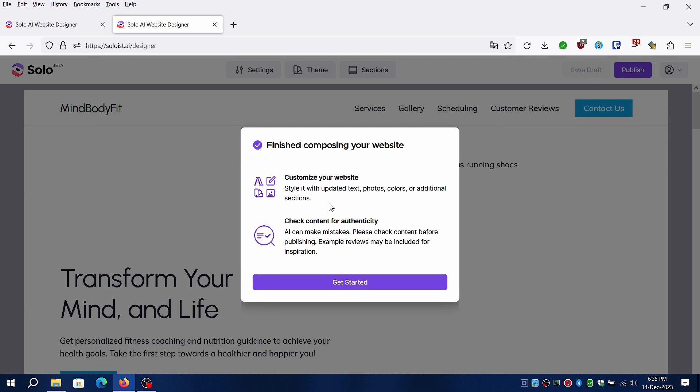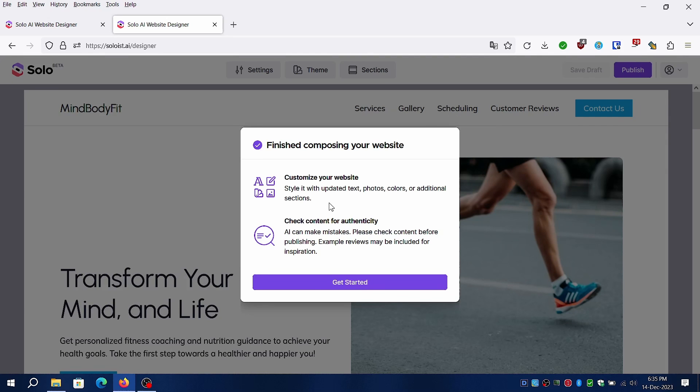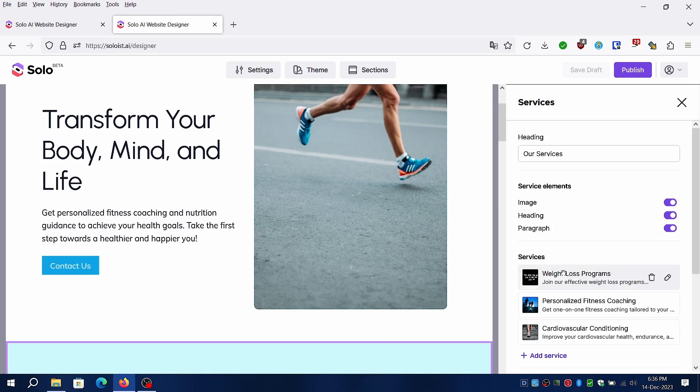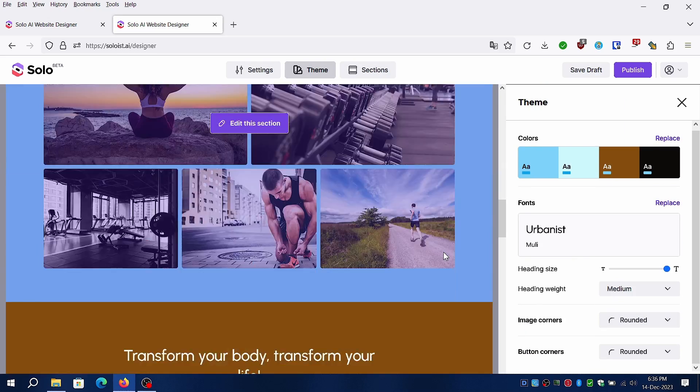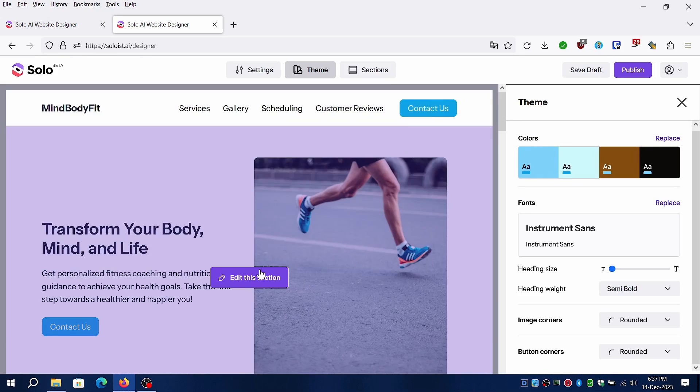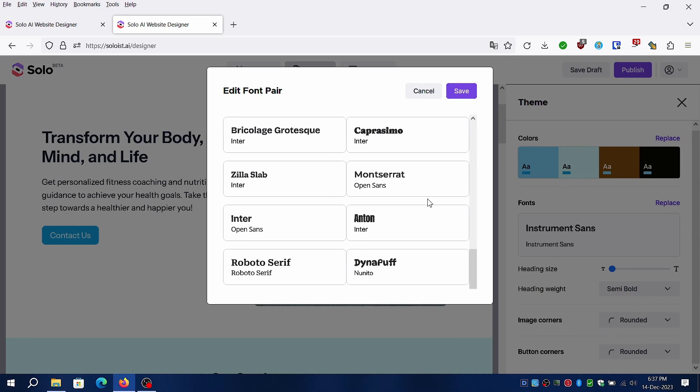Under settings, you can modify your company name, SEO, and even delete the generated website. You can replace existing fonts, accent colors, and customize image and button corner styles under themes. You can also reorder the sections you generated and modify the contents of specific sections to suit your needs.